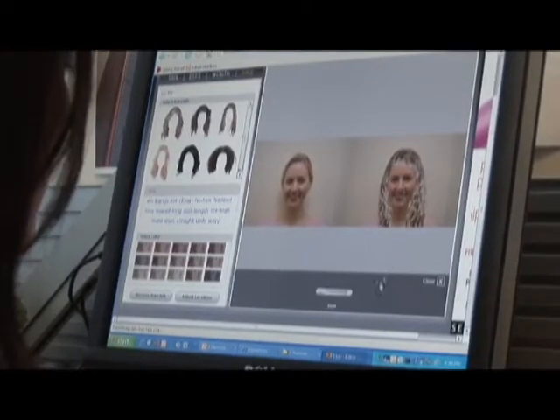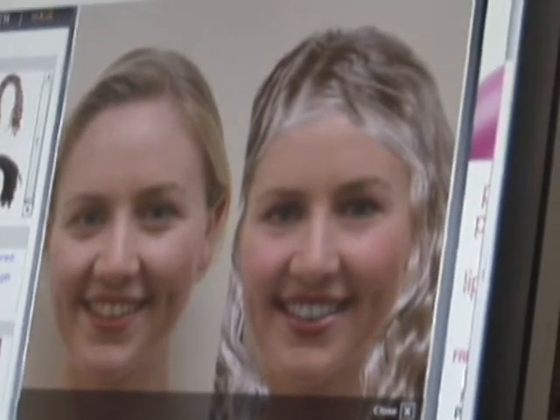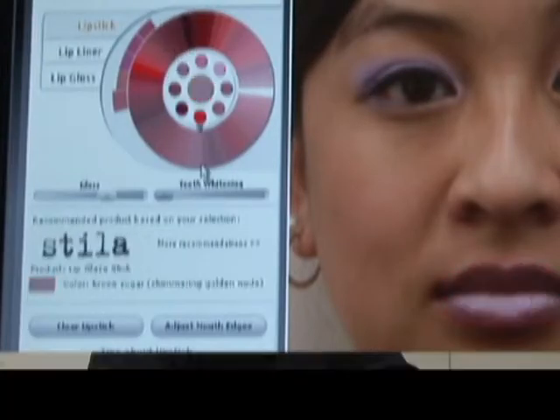So once you've finished your makeover, you can then click a button and see the before and after side by side. I love the blush, like how it sets the apples of the cheeks. If you see products that you like, you have a full shopping list of the ones that you used in your makeover.